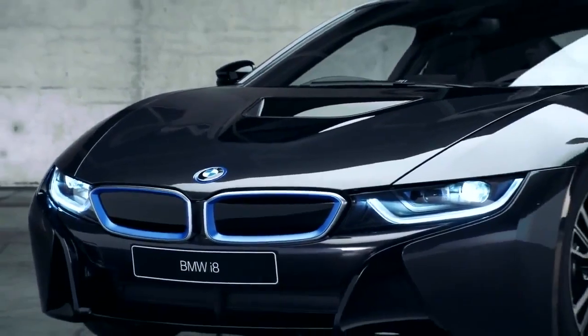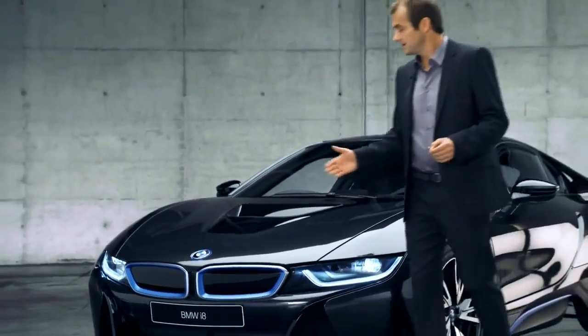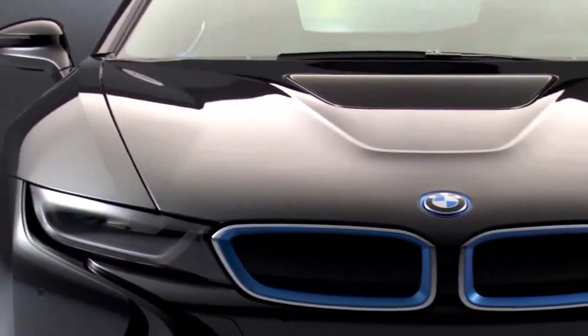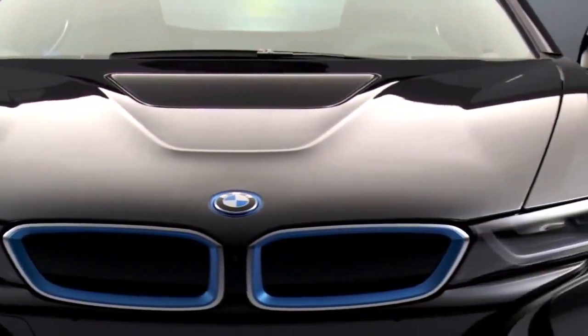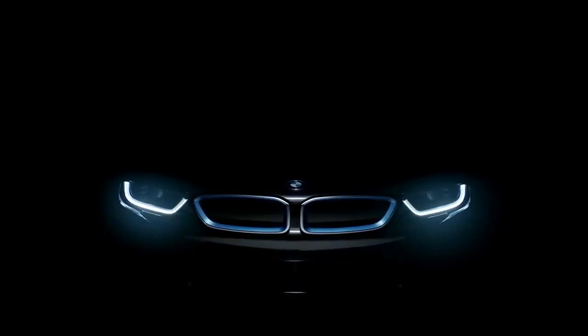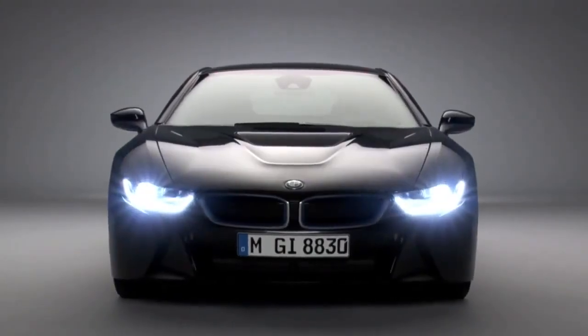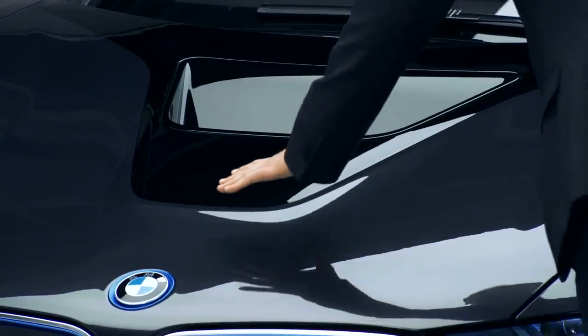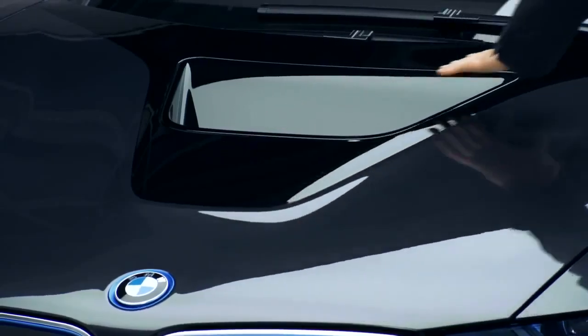You might even think the BMW i8 is surging forward even though it's standing still. And here we have the double kidney grille — the BMW icon that makes this vehicle's origins unmistakably clear. The grille is flanked by the equally iconic LED headlamps.